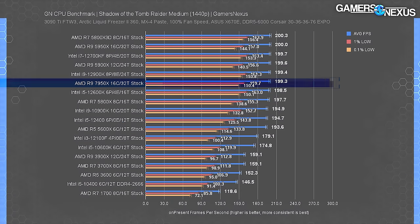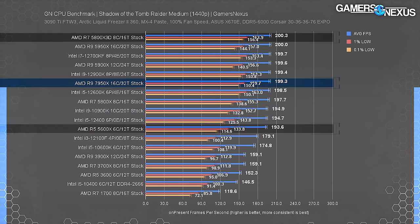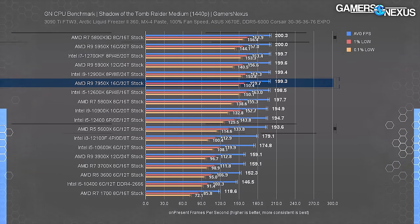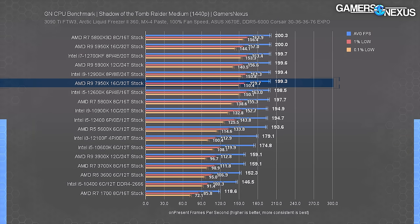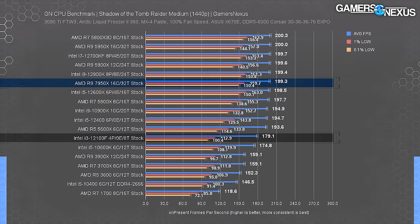At 1440p in Shadow of the Tomb Raider we're GPU-bound for most of the chart - a good reminder of the limitations of a 3090 Ti with modern CPUs. Everything from the 5600X to the 5800X3D provides a nearly identical experience; no one can realistically see these differences in this game. A $250 CPU gets you the same gameplay as a $750 one.